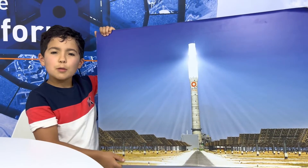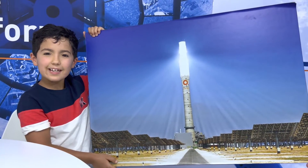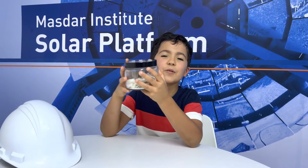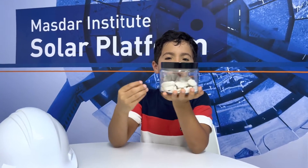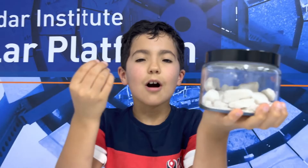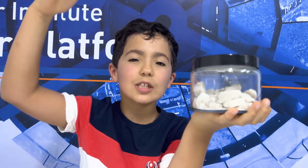At a commercial plant that generates electricity for a big city, it looks like this. During the day, when we have a lot of sun, we melt salt, and it becomes a liquid that stores heat up to 600 degrees Celsius.